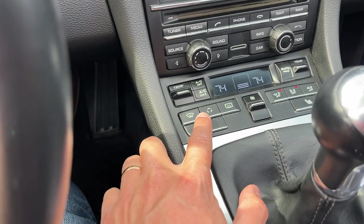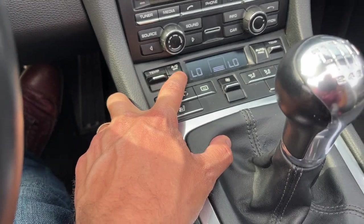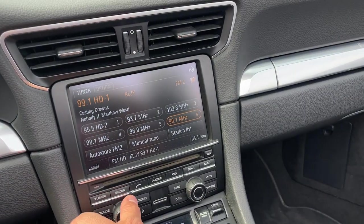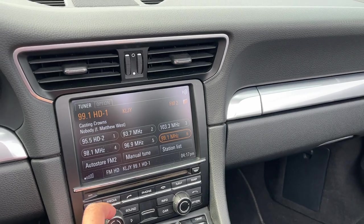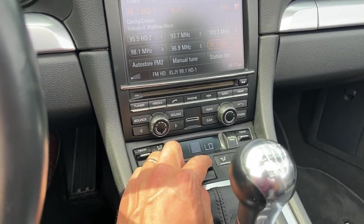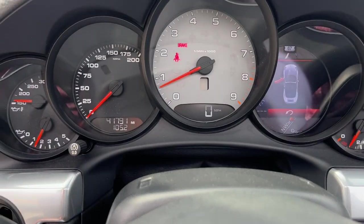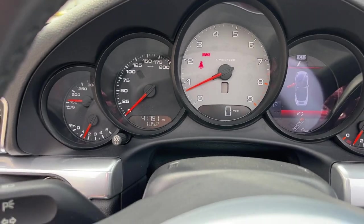AC blows nice and cold. No warning lights on the dash, except for obviously the brake and seat belt lights, which go off whenever you take it out of park.